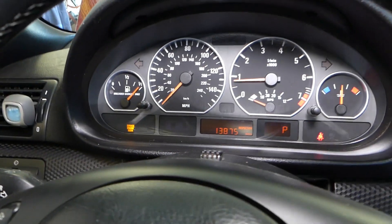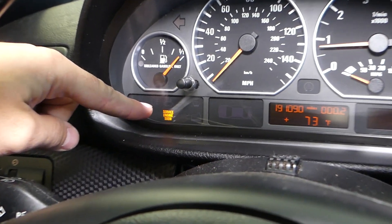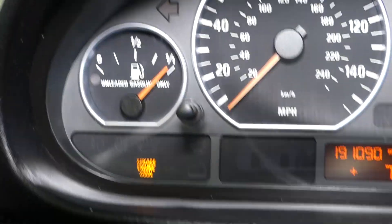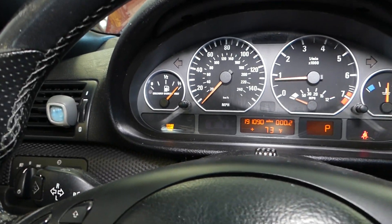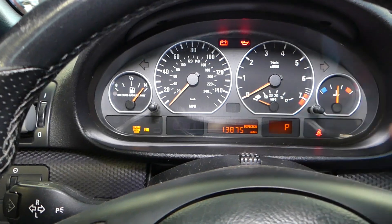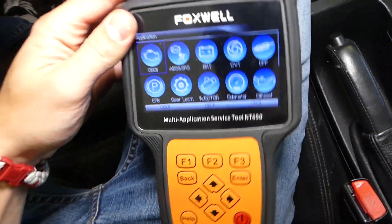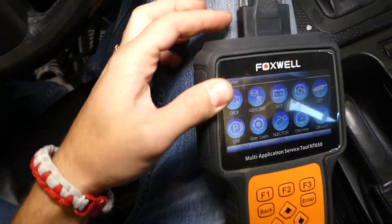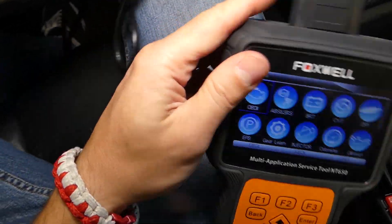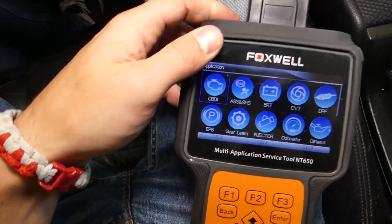The car might be lacking a little bit of power under certain circumstances. Also, the engine light will be on — no matter what you do, that engine light will stay there all the time. So how do we fix that? You turn the engine off, turn it back on — just the ignition on to the second position of the key — and with that computer we're going to diagnose the code. This computer works on any car, not just BMW, and this is a very good computer.